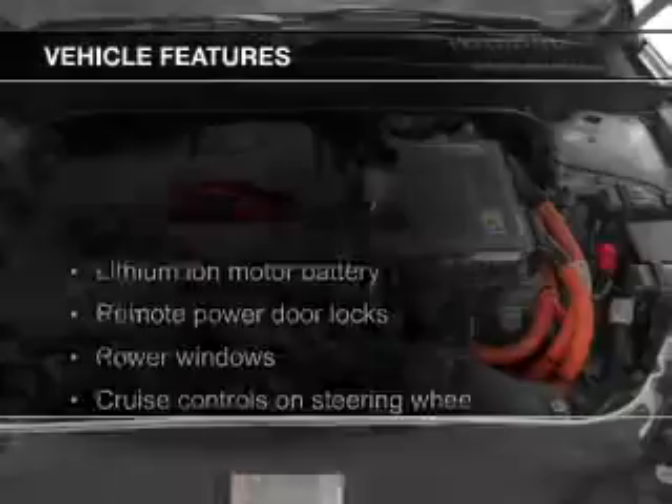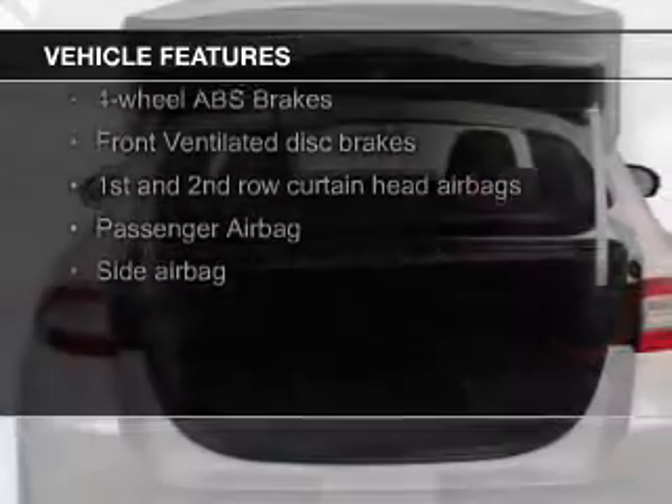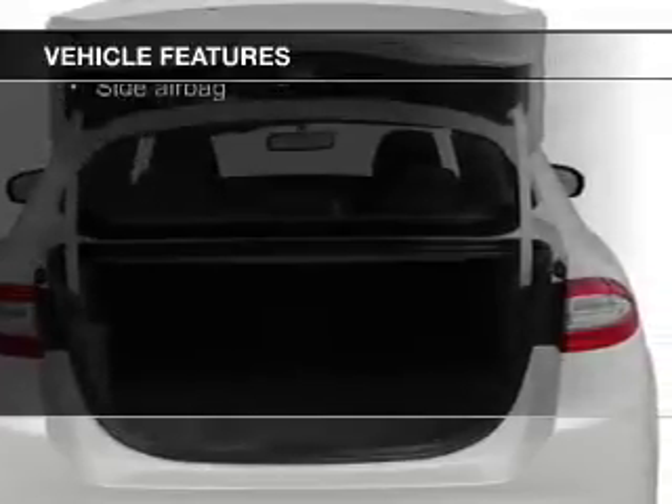The features include Bluetooth connectivity, Ford Sync voice activation, digital audio input, and aluminum rims.